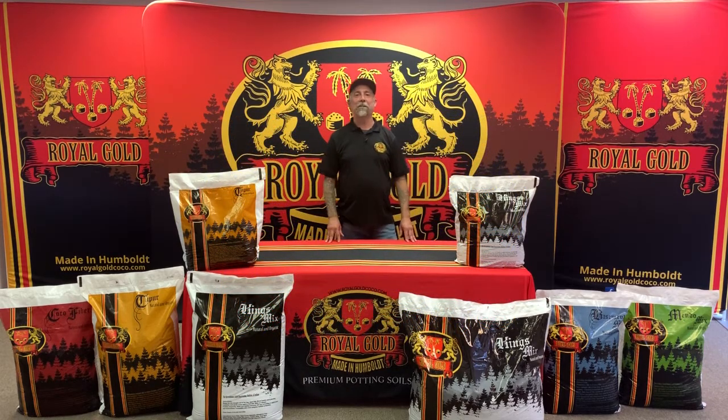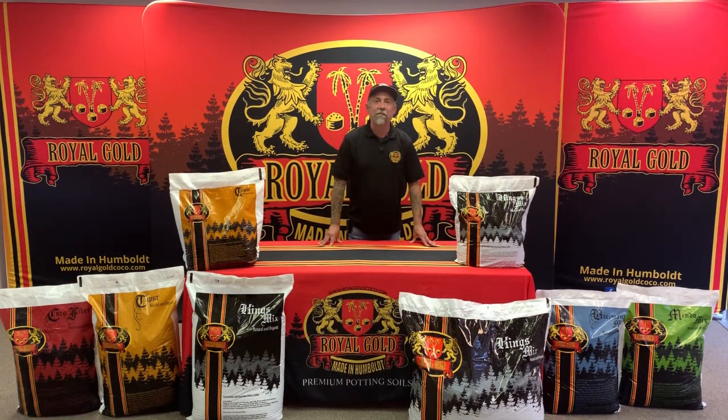Hey, I'm Rick Elliott with Royal Gold Potting Soil, here to tell you a little bit about Royal Gold King's Mix. King's Mix is a high porosity cocoa peat blend. It comes with a mild starter charge, giving you the ability to lay off for the first couple of weeks, and then to start attacking your feeding program thereafter.